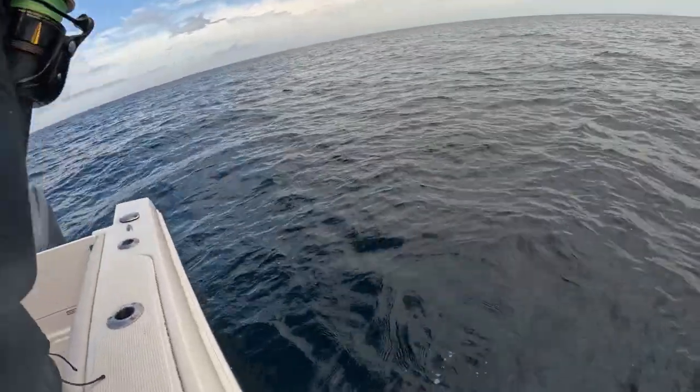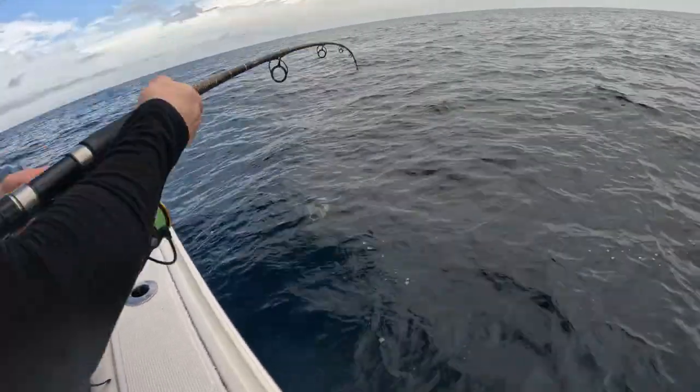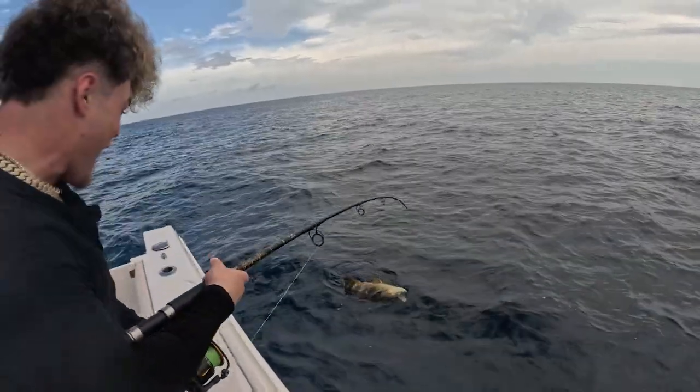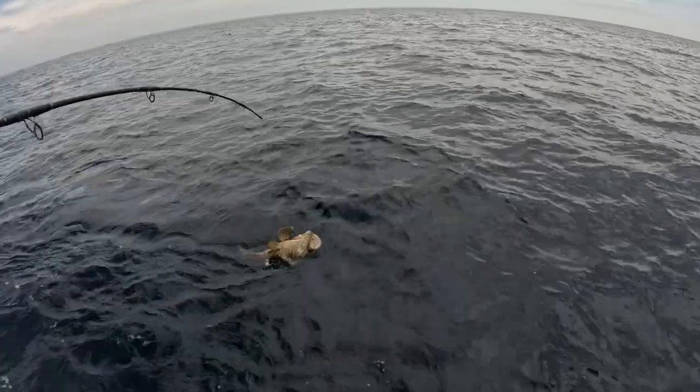What is it? I see it. Oh my — is it a Goliath? It's a Goliath. Hell no — it's a Goliath grouper. Holy shit. That's a Goliath. Nice one, man.